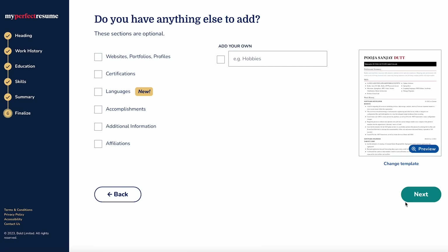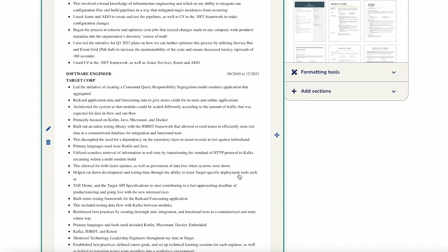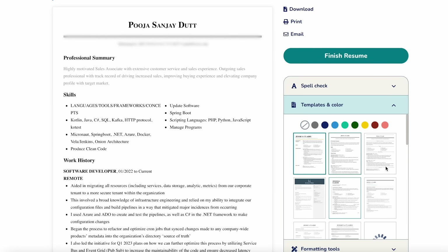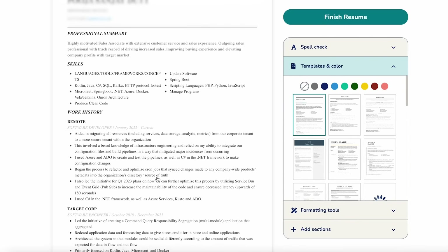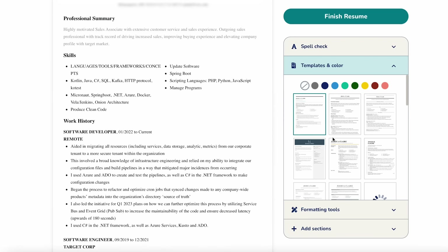It gives you options as to what skills you should choose. They also recommend different summaries you can add to your resume. If you have anything else to add — like a website, portfolio, certifications, or additional information — you can add that as well. This is what my resume looks like, which is pretty cool. You can also choose between different templates and it'll update live. I wouldn't usually have a resume this long, so I would cut it down. You can use ChatGPT at your disposal as well.